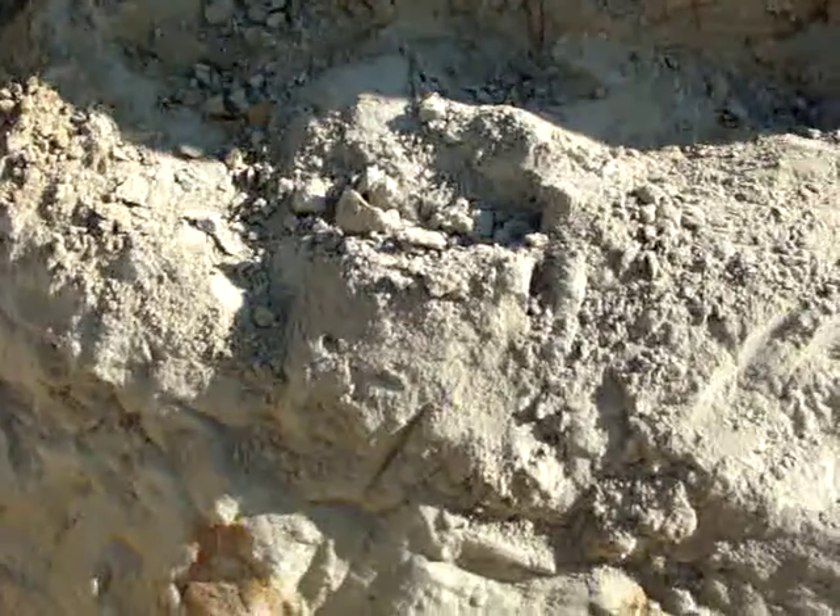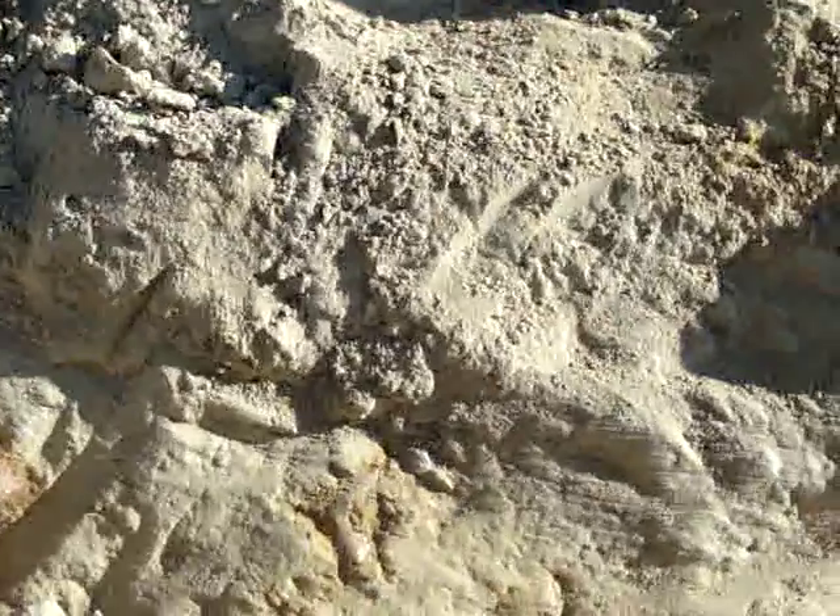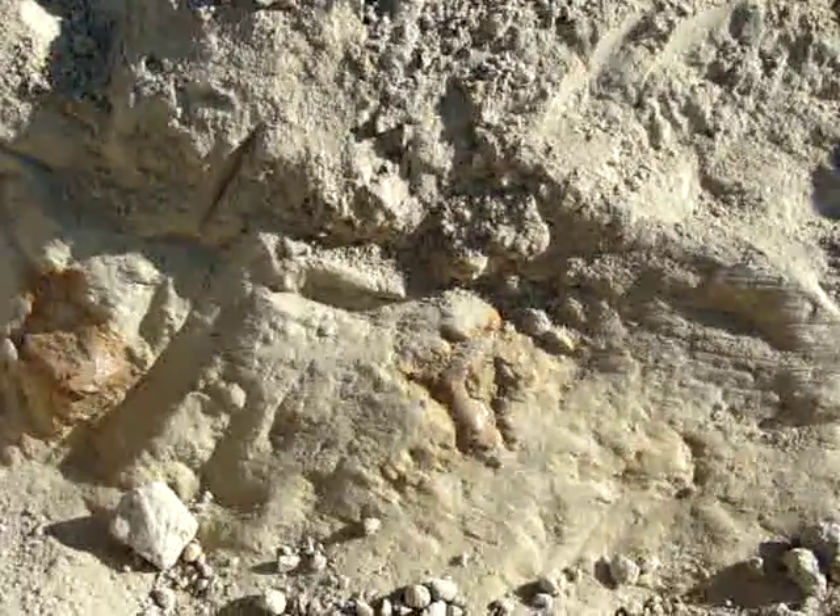Here we are, December 24th, 2011, Shark Tooth Hill, looking for some shark teeth.